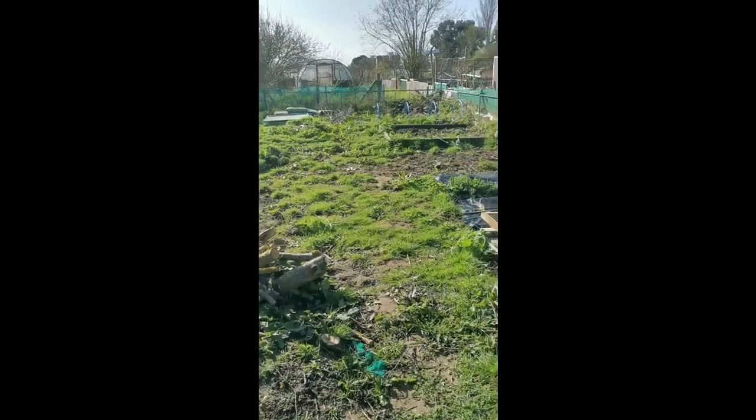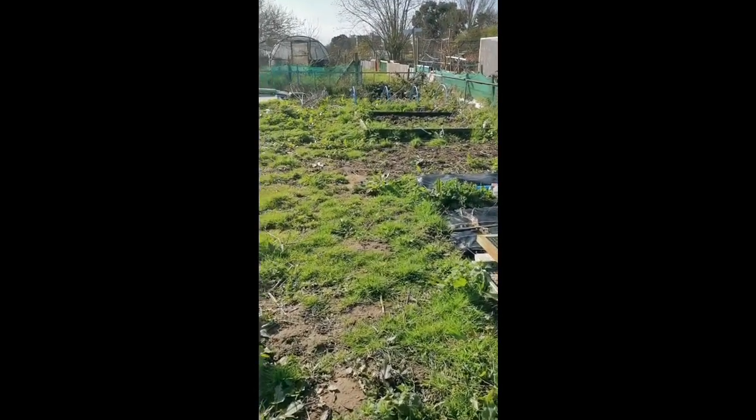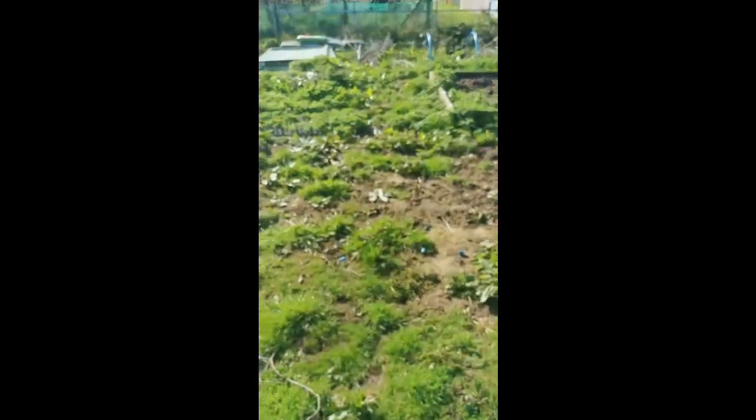It's definitely overgrown. All of the mowing that I did a few weeks back has obviously grown back with quite a lot of grass. It would be nice if I can keep the grass just on the paths — that would be quite nice to keep.